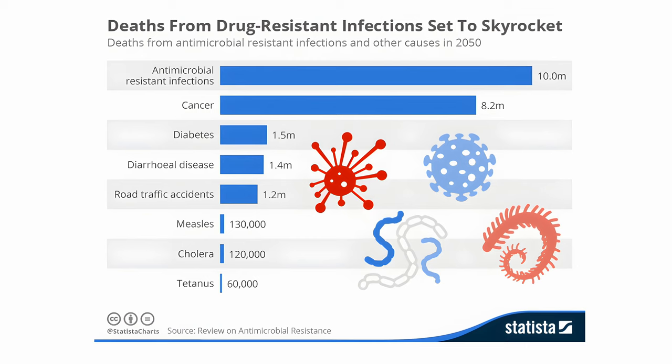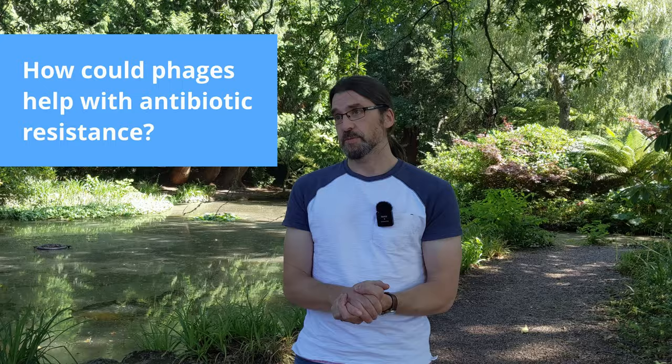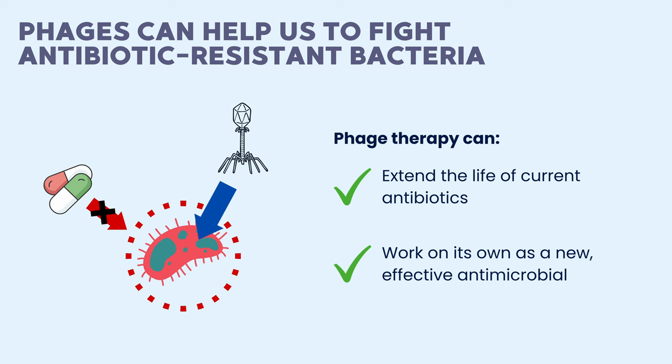There is a massive problem with antibiotic resistant bacteria at the moment. The projections of the impact of antimicrobial resistance in the next 30 years are absolutely frightening and there are going to be lots of ways as a global population we look to address this. As phages are natural predators of bacteria, you can imagine how they might be useful to treat bacterial infections that are resistant to antibiotics. Phage therapy is a really promising tool to help us not only extend the life of our current antibiotics but also to create novel antimicrobials. We can develop them cheaply and we can basically roll them out and specialise that treatment to that particular person.